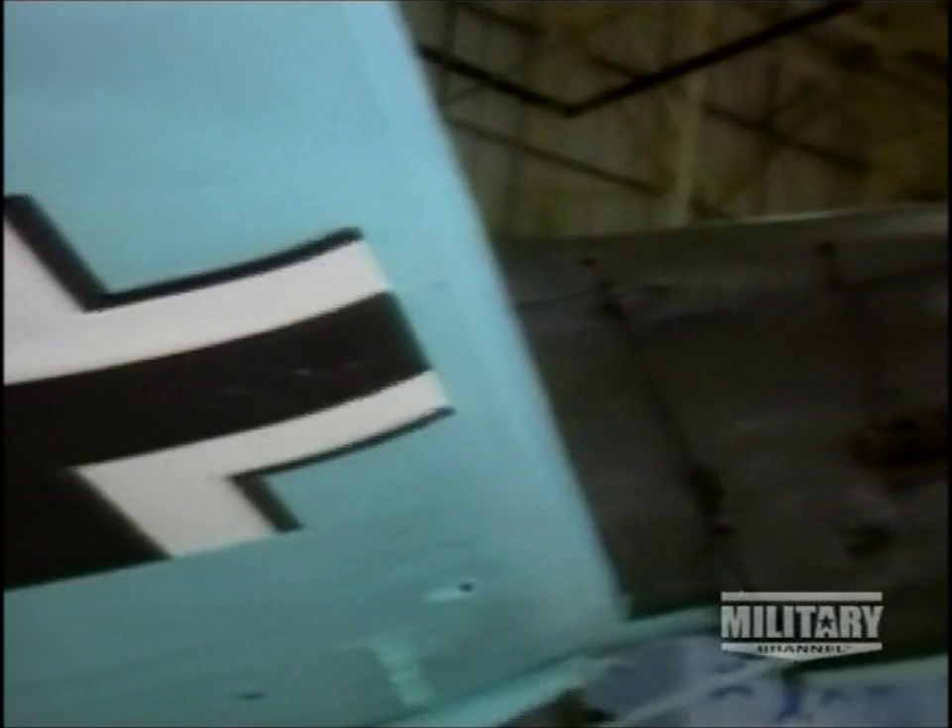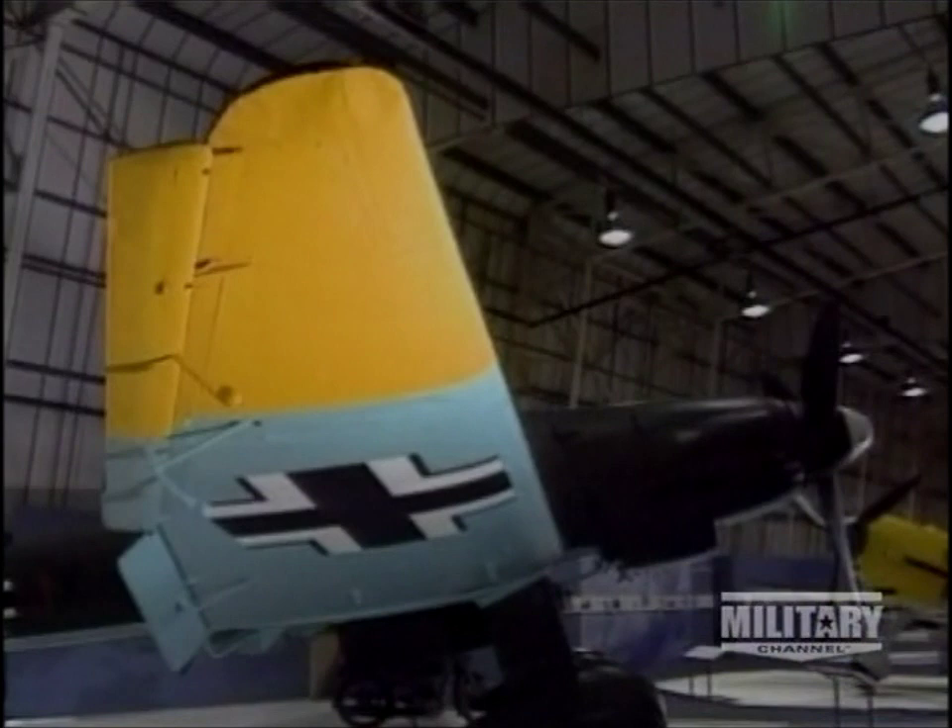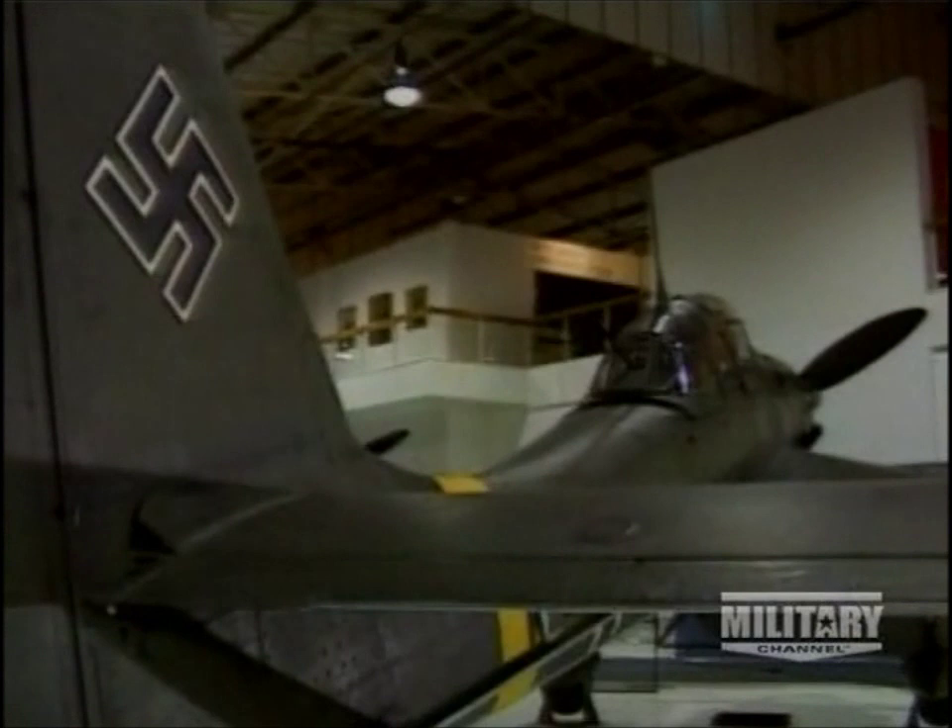This is one of the few remaining examples of the bent-wing Ju-87 Stuka. It survives at the Royal Air Force Museum in Hendon, and is a testament to the Nazis' ability to produce specific-purpose aircraft, like the dive bomber.